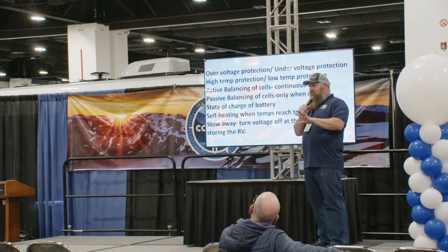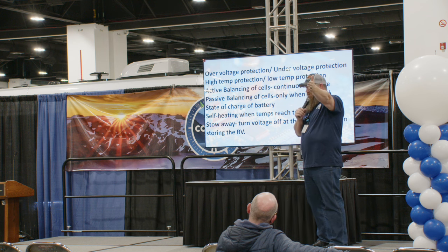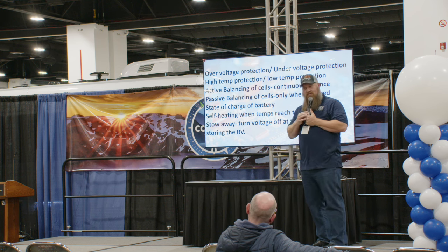So I addressed cost. Other considerations: too hot, too cold — make sure you choose the right BMS that not only protects from cold but can also self-heat. Relatively speaking, lithium is actually safer than lead-acid when it comes to volatility.